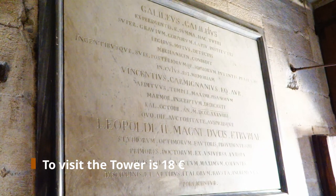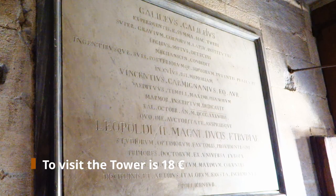To visit the tower is about 18 euros and for me it is too much, as you are basically paying for the restoration work to prevent it from falling.